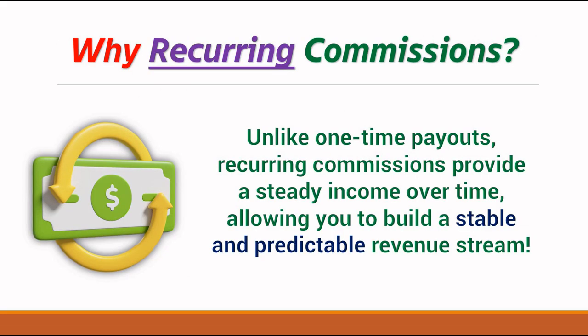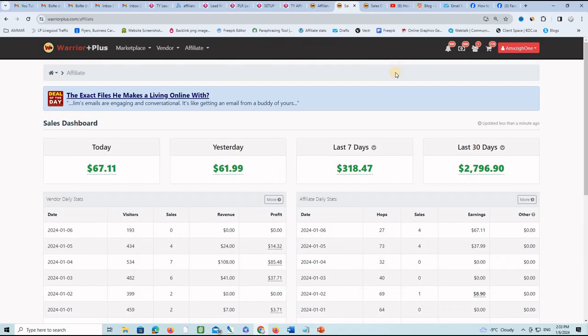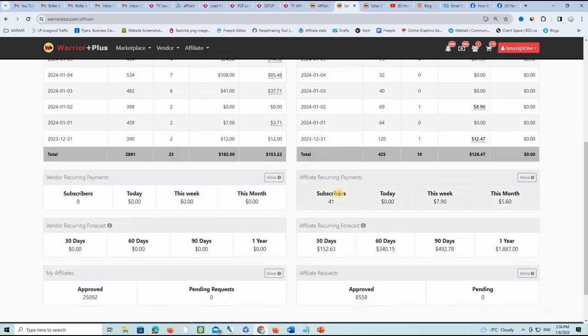Before we jump into the key assets, let's quickly understand why recurring commissions are a game changer in the affiliate marketing world. Unlike one-time payouts, recurring commissions provide a steady income over time, allowing you to build a stable and predictable revenue stream. On the Warrior Plus platform, for example, I generate affiliate commissions regularly — in the affiliate section it shows 41 subscribers paying recurring commissions. You sell once and the payments keep coming month after month.